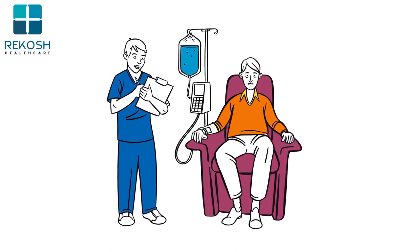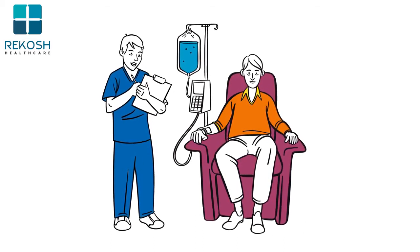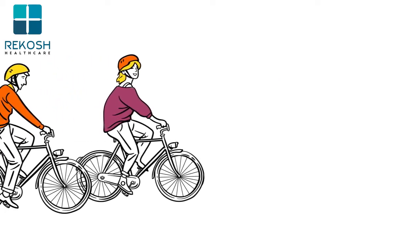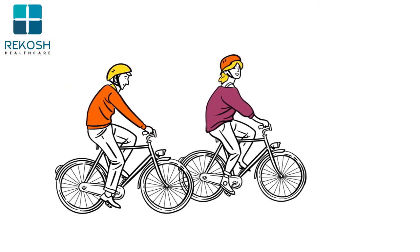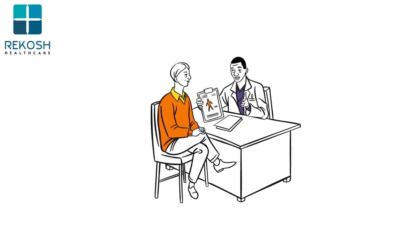You can experience side effects from immunotherapy. Serious side effects can occur, but for many people the side effects are mild. That's because immunotherapy is less likely than other cancer treatments to affect healthy cells. Everyone experiences side effects differently.